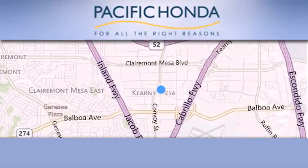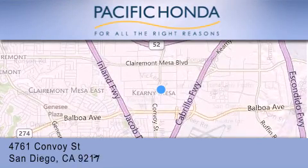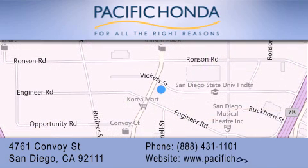Pacific Honda is located at 4761 Convoy Street in San Diego. Our goal is to exceed all of your expectations to ensure that you'll return for future visits.